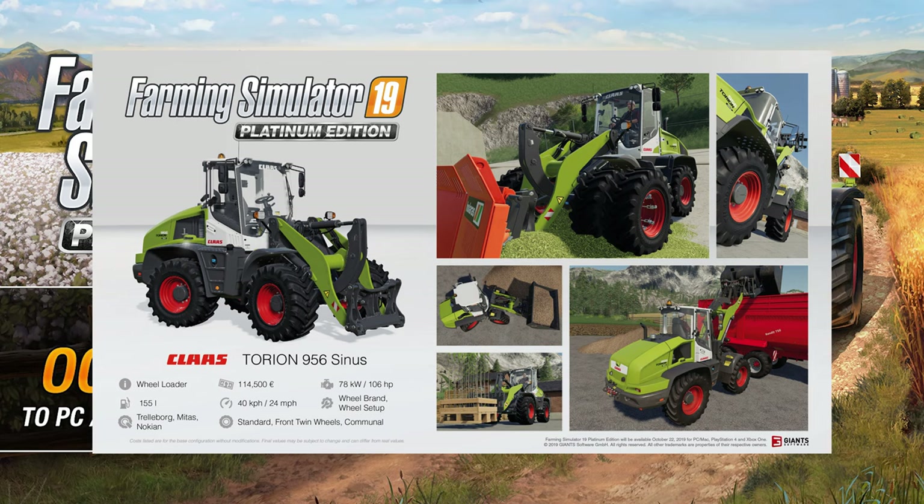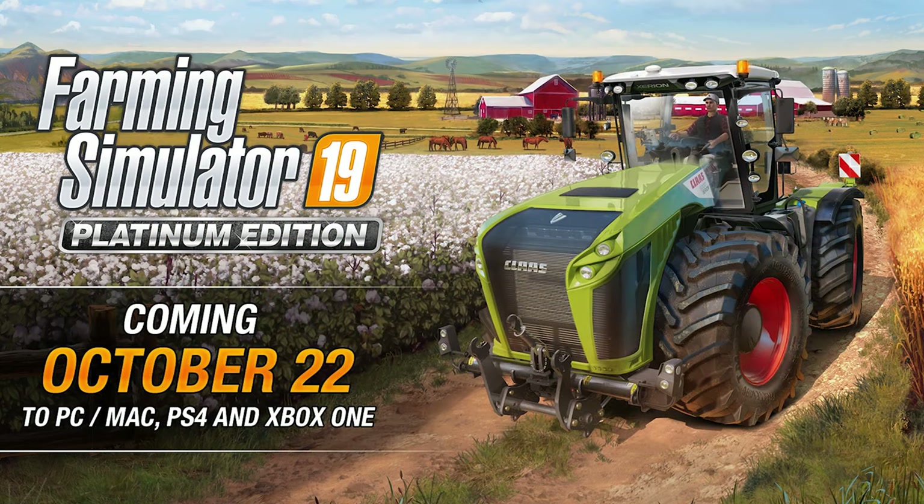That is our latest additions to the Claas DLC. There are 35 vehicles from Claas coming in all, so we've still got plenty more to go. I believe that leaves us at three so far, so the next few Fridays are going to be good — keeping an eye out for what they're going to look like.